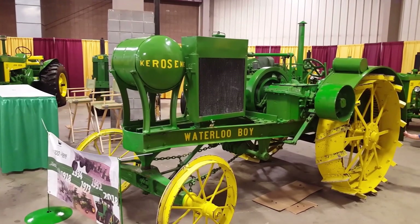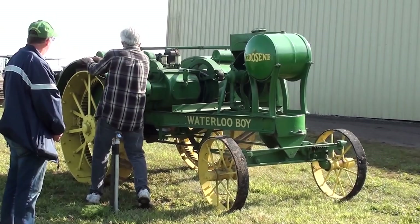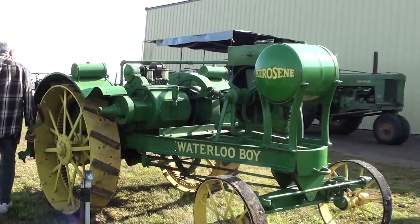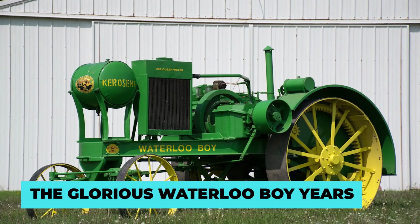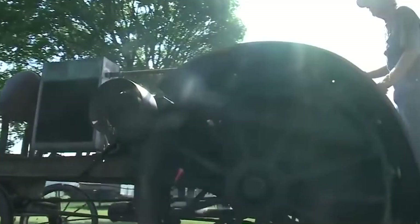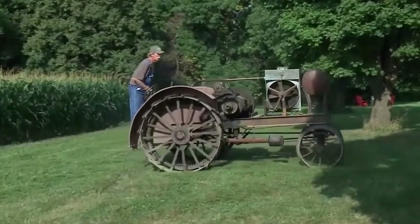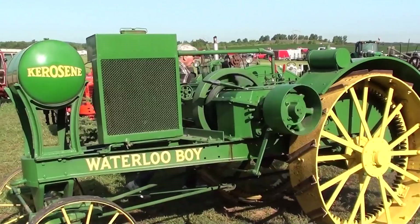Another great advantage of the Waterloo Boy acquisition was that it came with a manufacturing plant in Waterloo, Iowa, ready to produce large numbers of tractors. For the next six years, John Deere aggressively marketed the Waterloo Boy, introducing more than a dozen variations of the tractor and refining its design, increasing its engine size to as much as 465 cubic inches. A thriving farm economy helped firmly establish the company in the tractor market.